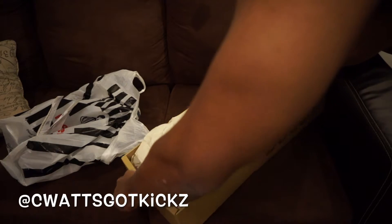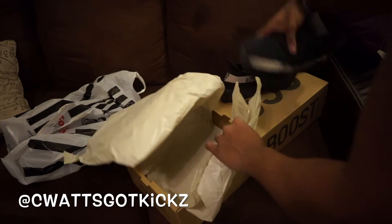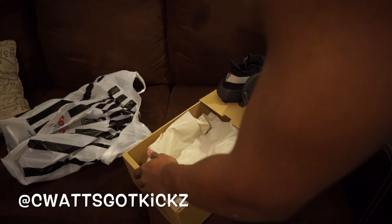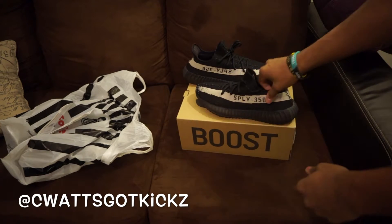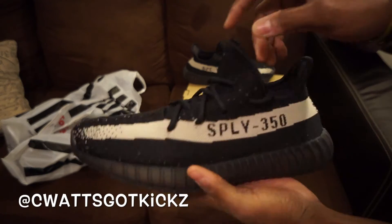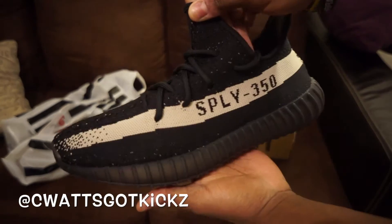I got a receipt as well, so you should pretty much know which V2 this is — this is the black and white colorway. Y'all already know how I feel about Yeezys — not really a fan of the shoe at all. I'm using them pretty much to do trades and stuff like that, or either resell them. These are probably the only shoe that I even try to resell, but majority of the time I don't even resell them.